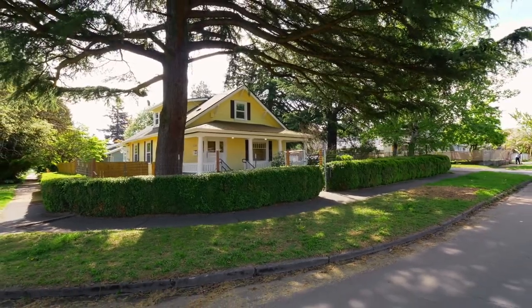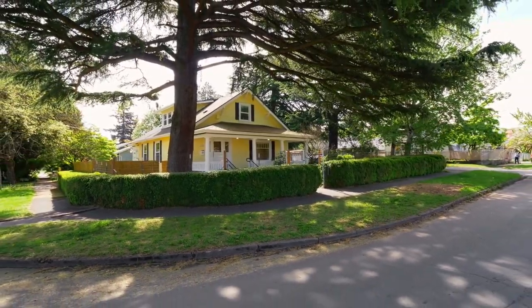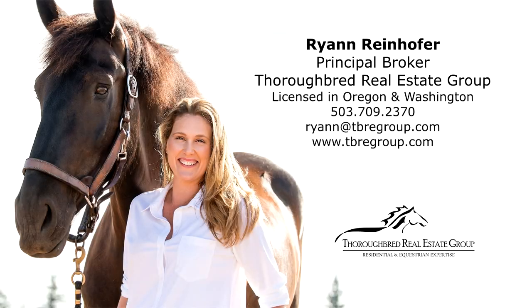A beautiful craftsman home, ready for you to call home. To schedule a showing or for more information, please contact Ryan Reinhofer at 503-709-2370.